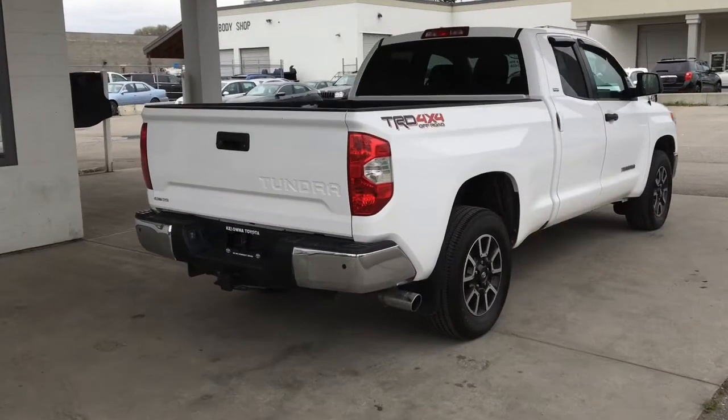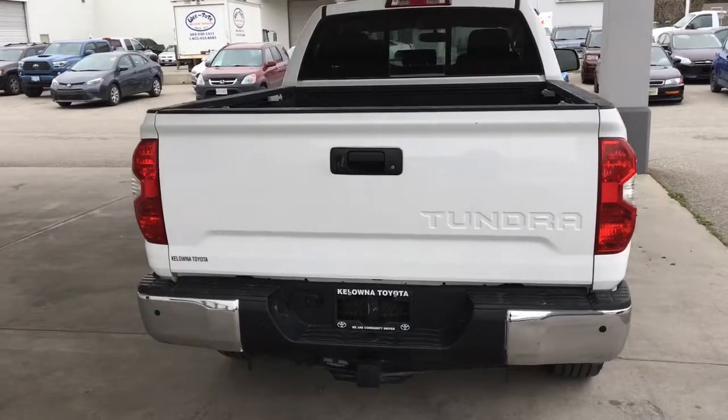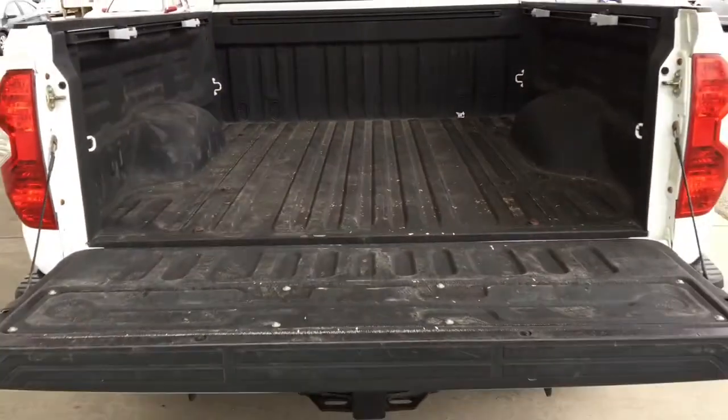Around back you'll find a sliding rear window, chrome rear bumper and exhaust, rear privacy glass and a tow package. Dropping the tailgate reveals the bed is in good condition and includes adjustable tie-down rails.